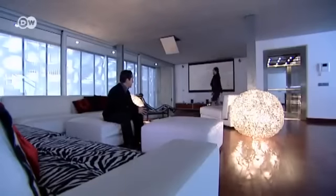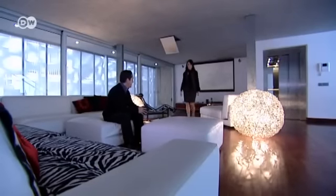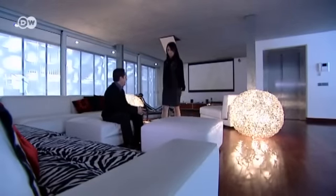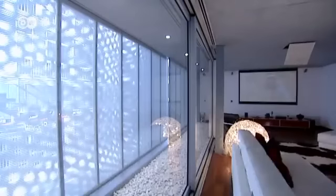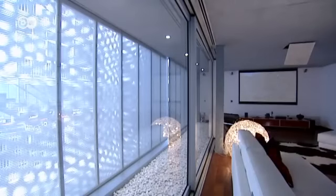The house also features an elevator. Because the house has direct neighbors, soundproofing and privacy were major concerns. A Japanese rock garden between the blinds and the glass wall helps dampen sound.